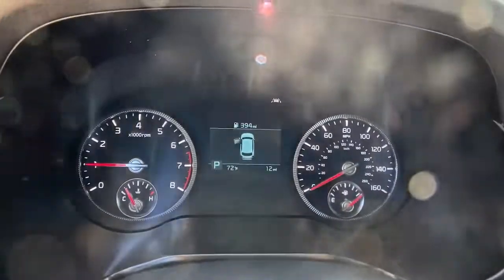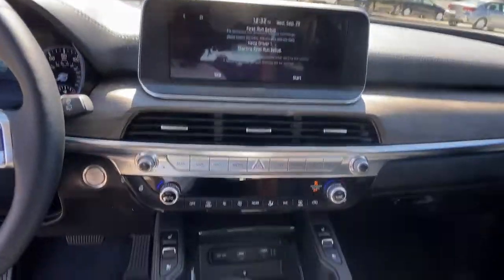Connect with your world as you explore it in this tech-rich, capable Telluride. Come in for a fun and easy ride.